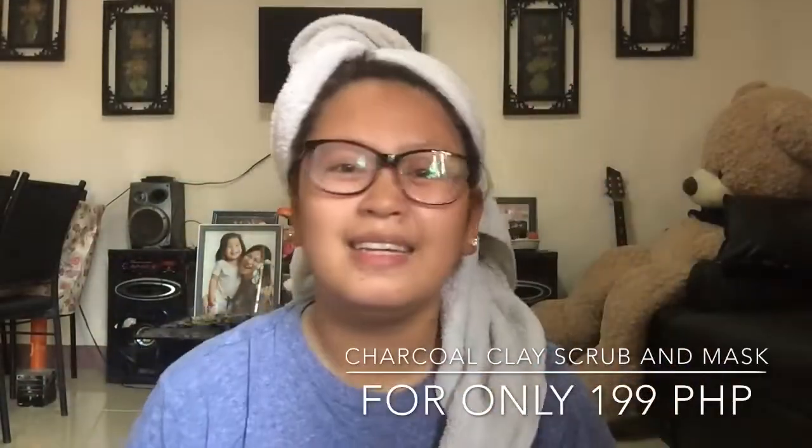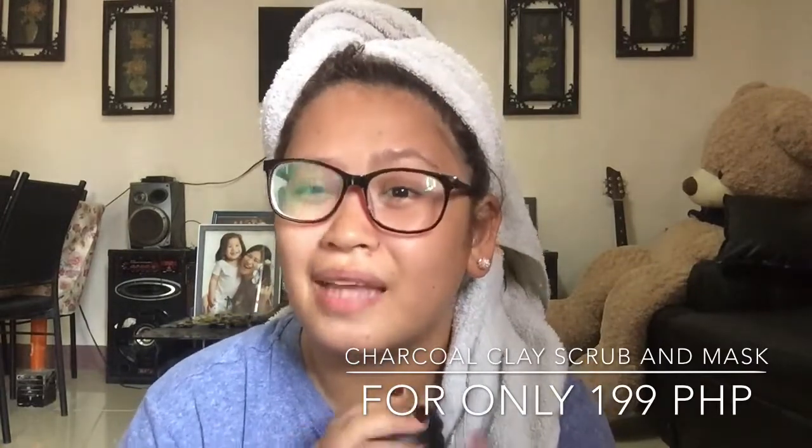Diba yung mga beauty vloggers ginagamit ito? In-order ko ito kasi ang dami kong napapanood sa YouTube na mga beauty vloggers na ginagamit yung charcoal and clay scrub mask — of course to exfoliate our skin. Since nga nagda-dry yung balat ko and minsan super oily ako, itatry ko itong charcoal and clay scrub mask. Gagamitin mo lang siya three times a week — syempre hindi naman pwedeng araw-araw yung scrub, baka mag-break out yung balat mo kasi manipis din yung balat natin sa mukha.